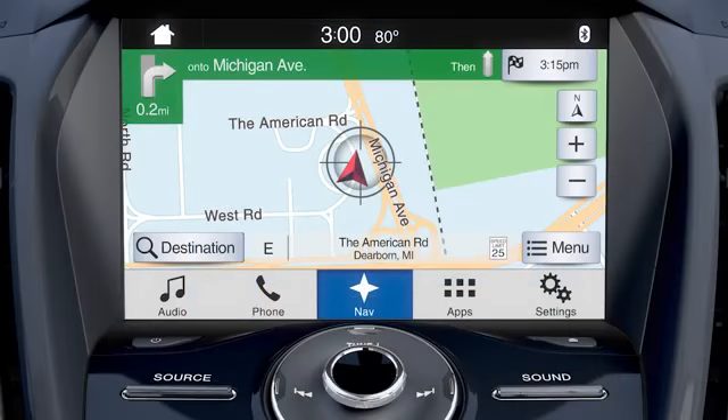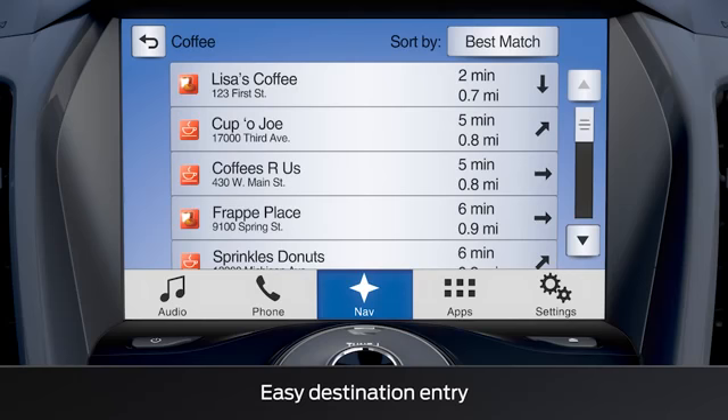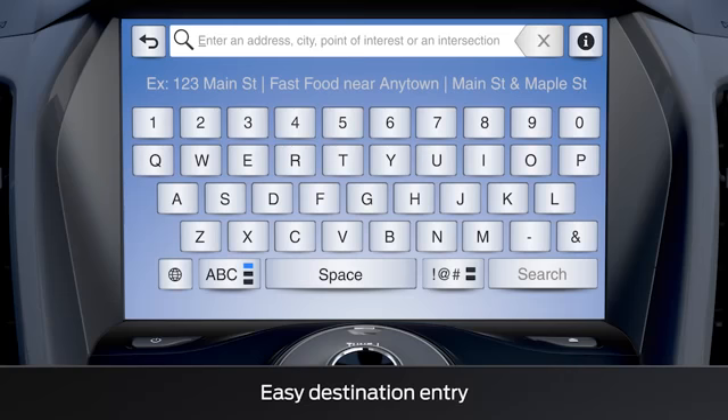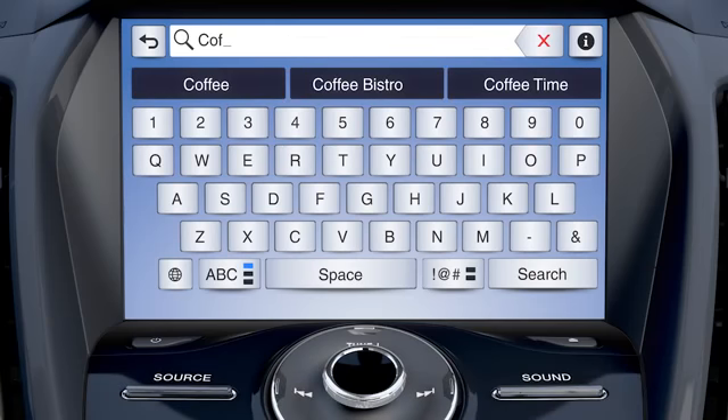Using the navigation system has also been simplified, so finding your nearest favorite coffee shop, ATM, or any other popular destination can now be done quickly thanks to condensed destination entry functionality.